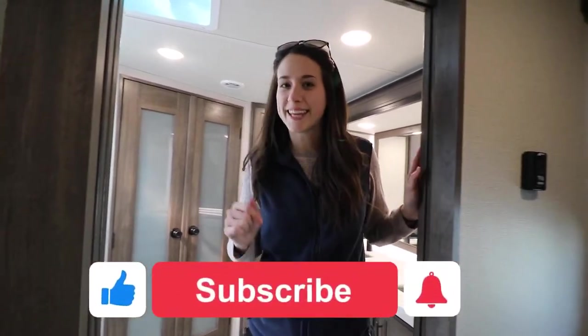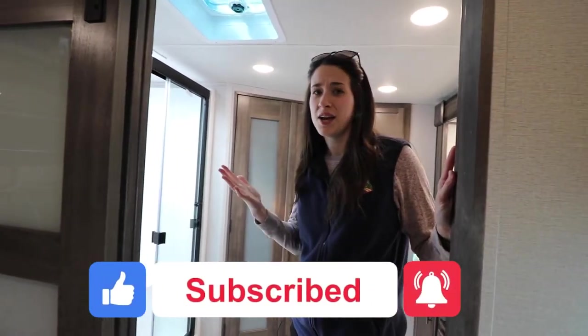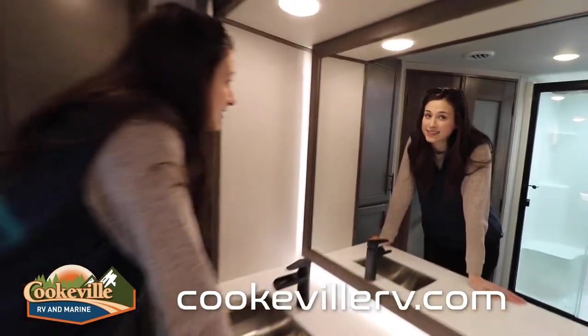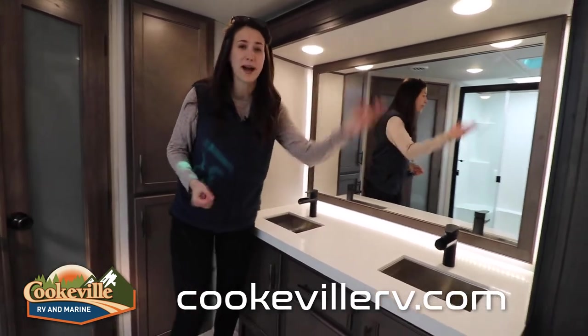Let's go inside — we're going to mix it up a little bit and start at the front of the camper, which is our master bath. But first, don't forget to like this video, hit that subscribe button, and hit that bell notification icon because we put out really cool videos and you don't want to miss it.